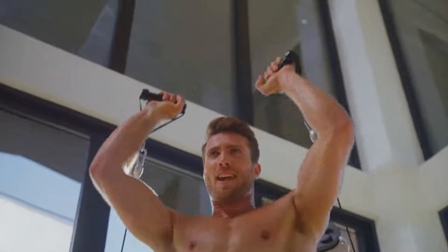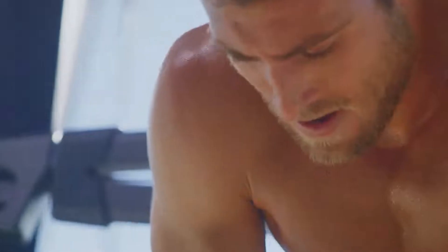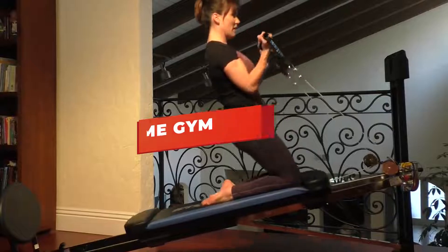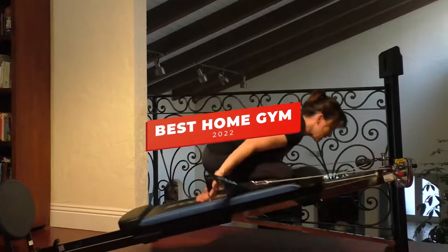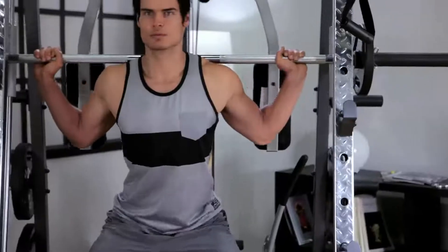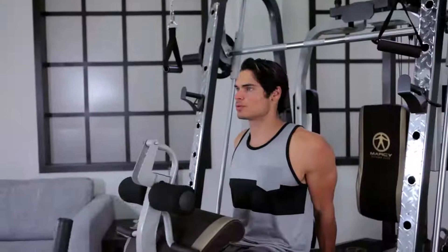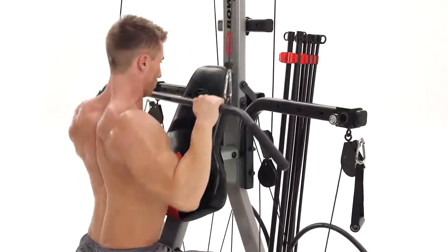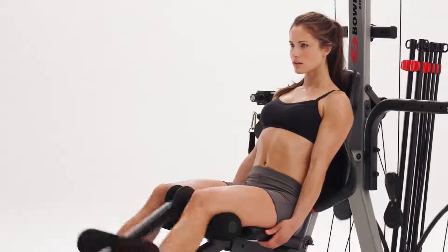There are a ton of quality home gyms on the market right now, but which one is going to be the best for you and your specific needs? Well, in this video, we're breaking down the top 5 best home gyms in 2022. Through comprehensive research and testing, I've put together a list of 5 products that will meet your specific needs. So whether your concern is price, versatility, ease of use, or if you just want the best home gym you can buy, we'll have the perfect product for you.